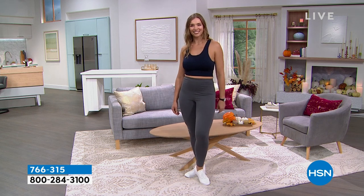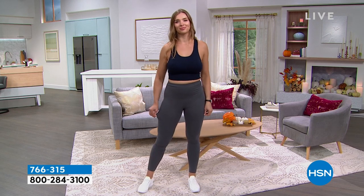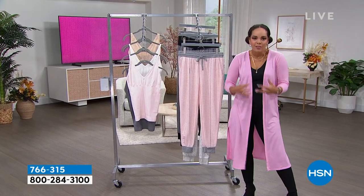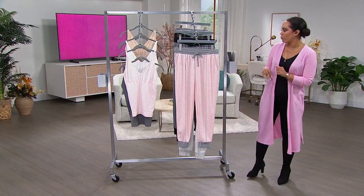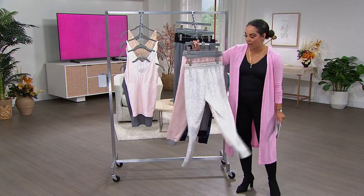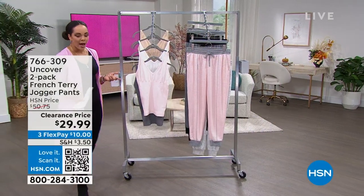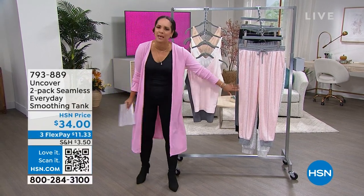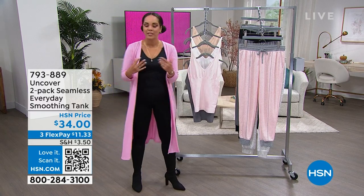The water is just fine for this whole hour. This is an opportunity to see what you're missing in the closet. We're moving into a new season and we want something we can really count on. Everything under $40. We are going to start with these tanks. The joggers are under $30. This is a two-pack of the Seamless Everyday Smoothing Tank.